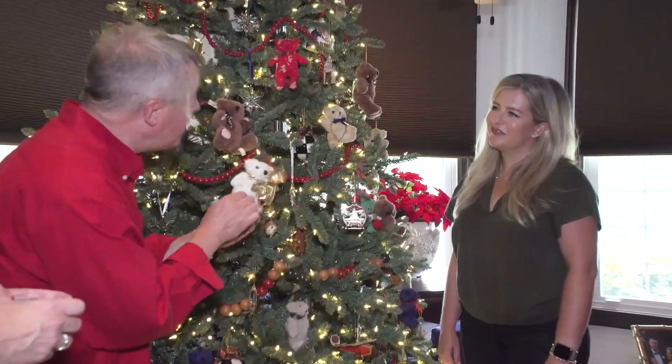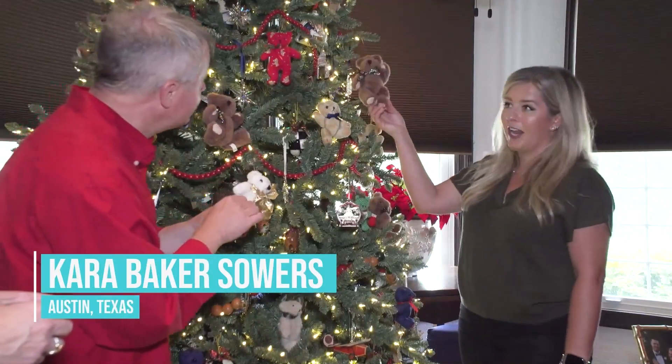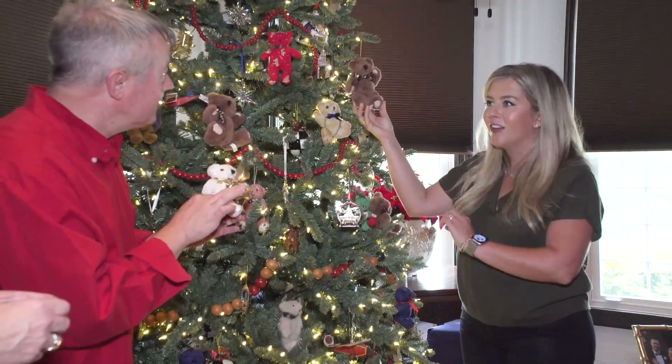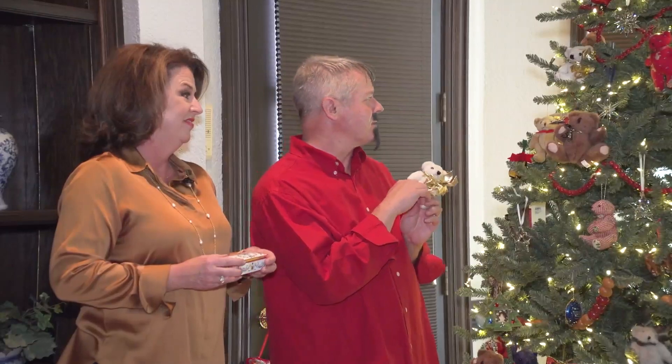Ah, it is the teddy bear tree! It sure is. There's a great story behind this, Tomas. Every year, our great aunt would provide these teddy bears with Godiva chocolates for everyone's place settings for our Christmas dinner. So, Tomas, we had to eat a lot of chocolates to fill this tree with bears. It's beautiful. Too bad all the chocolate is gone.